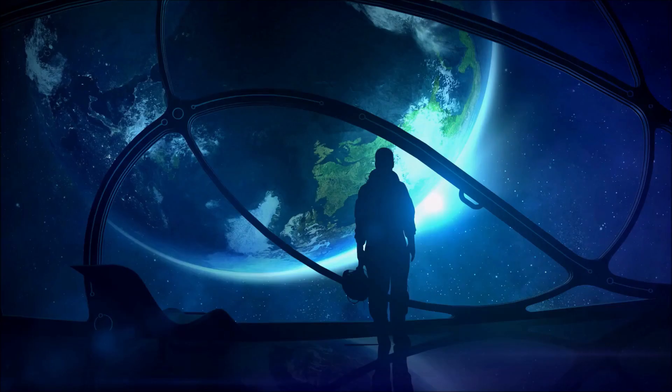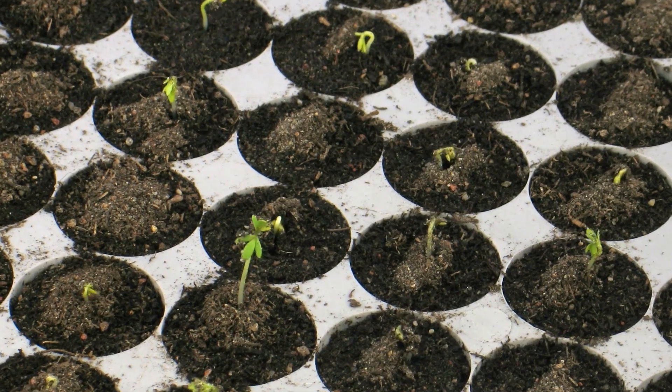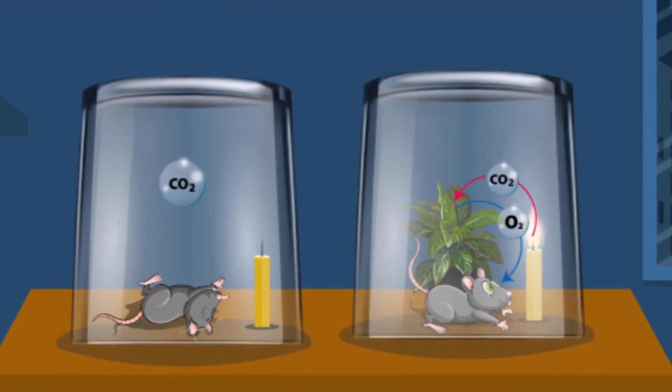From how photosynthesis saves our planet to how you don't technically need light to do the process, join us as we reveal 11 amazing facts about the process of photosynthesis.